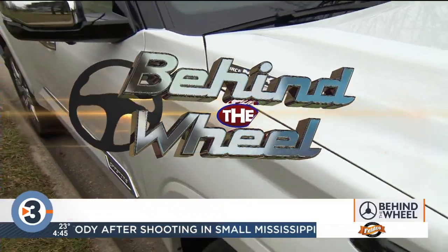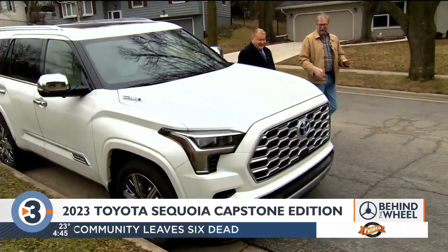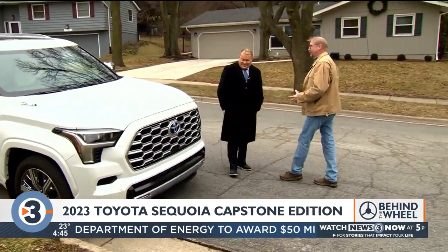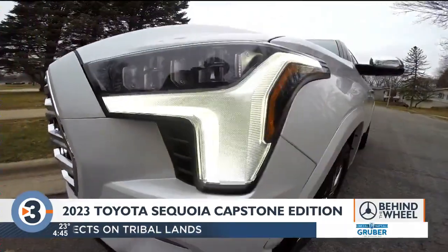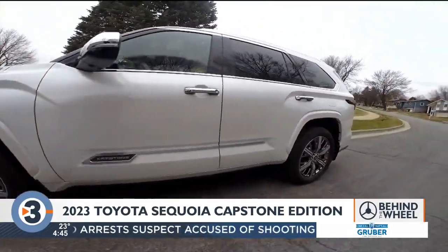We're walking through two zip codes on this thing. This is a big vehicle, and it should be because it's named after one of the biggest living things on the planet. All new for '23, the Toyota Sequoia. This is a full-size body-on-frame SUV, so it's very traditional.